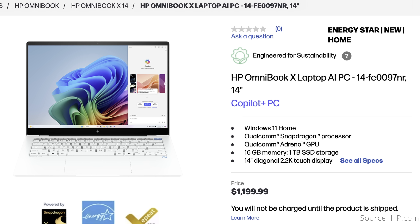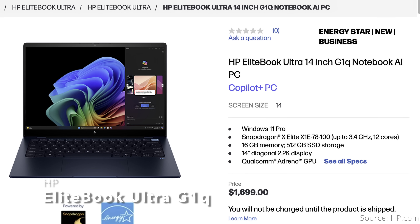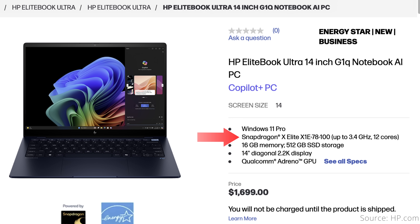HP also offers a more expensive option in the HP EliteBook Ultra G1Q. Other than a midnight color scheme with a smudge-resistant coating and a 3-year warranty, it has very similar specs to the Omnibook — the same 14-inch 2240x1400 IPS screen, though touch seems omitted, the same weight of 2.97 pounds, the same 59Wh battery, and the same set of ports. Even though it costs $1,700, you get the same low-tier X Elite processor with no customization beyond 16GB of memory and 512GB of storage. The only reason to pick the EliteBook Ultra over the Omnibook is for corporate purchasing.